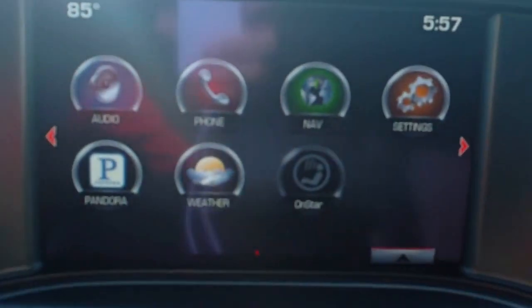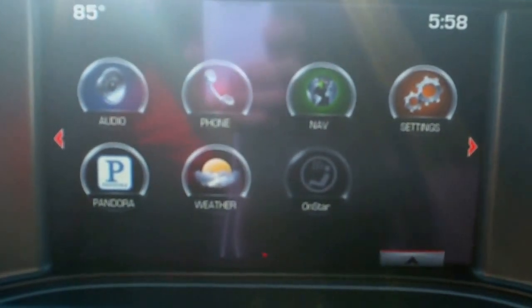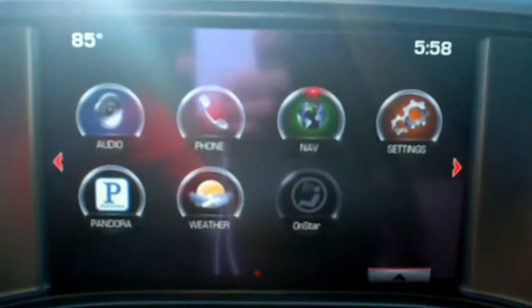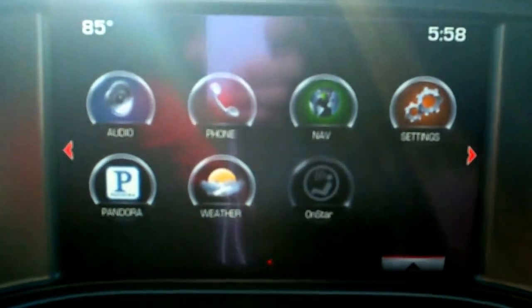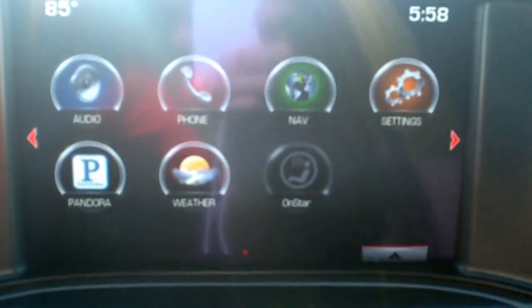This one is equipped with GMC IntelliLink — an AM FM XM stereo with CD. This one is equipped with navigation, Pandora integration, and OnStar with weather information. It's also equipped with a backup camera.